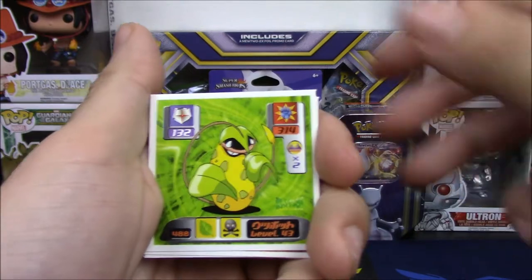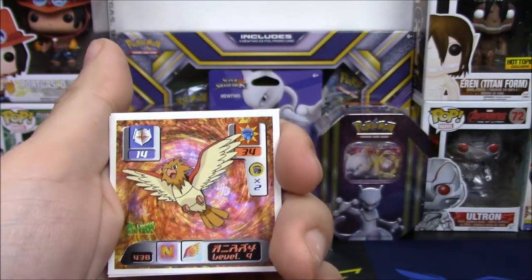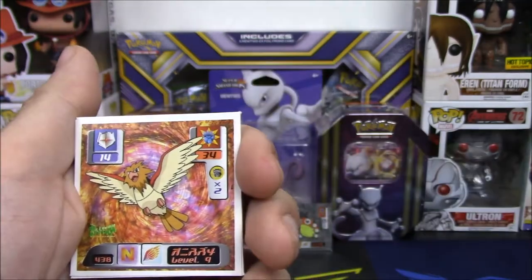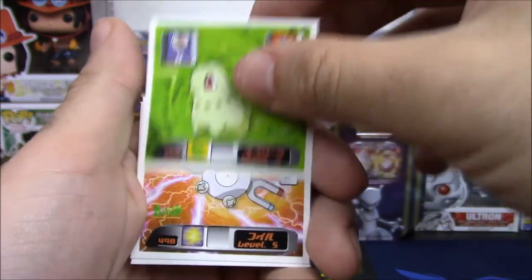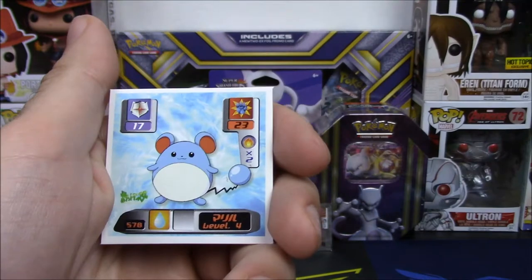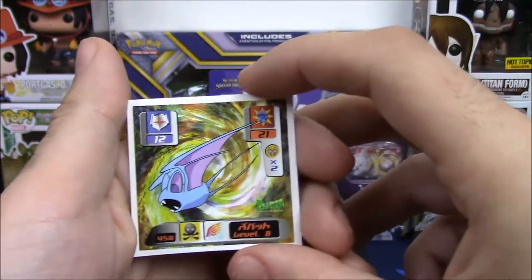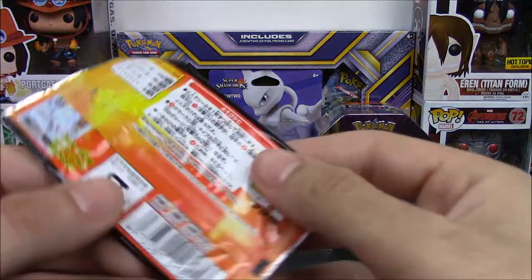We have a Staryu, a Victreebel, a Spearow. Let's take a good look at that Victreebel. We have a Spearow, a Chikorita — the mascot on the front — a Magnemite, a Nidoqueen, a Cloyster. So it's all Johto and Kanto Pokemon, and a Zubat. Are these old? I wonder if these are old.